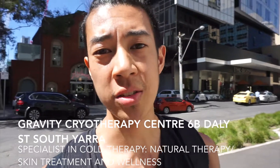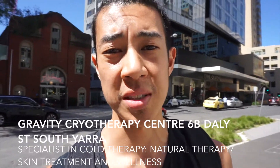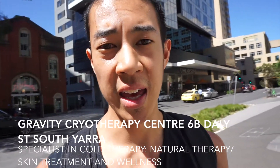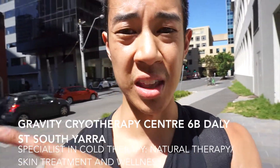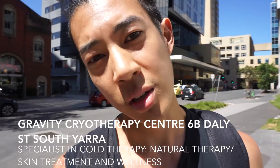What's up, guys? It's half past three. We're about to start our cryotherapy session here in South Yarra, and I want to walk you through that area. The place is just a block over there, so we'll take you through it. Let's go.